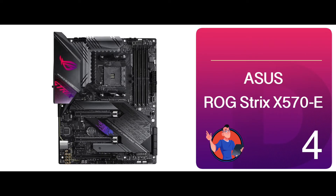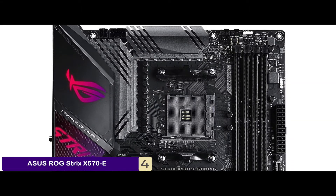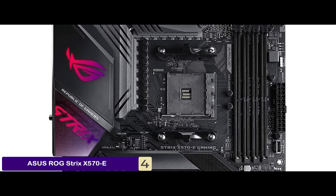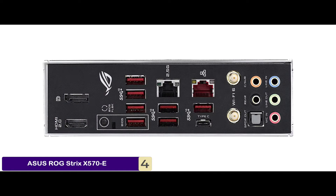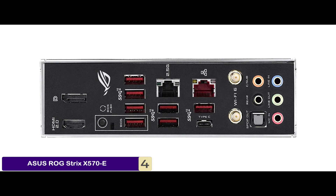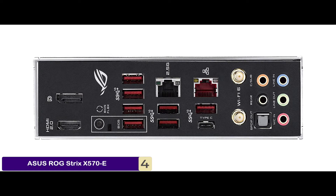First we have the ASUS ROG Strix X570-E. It provides an extremely affordable price, featuring dual multi-GPU slots, exceptional M.2 performance, eight SATA 3 slots, and all the USB connectivity you will ever need — it truly provides excellent value for money.